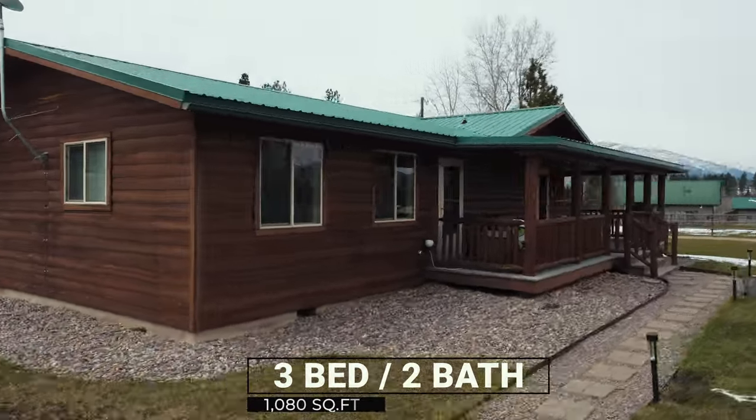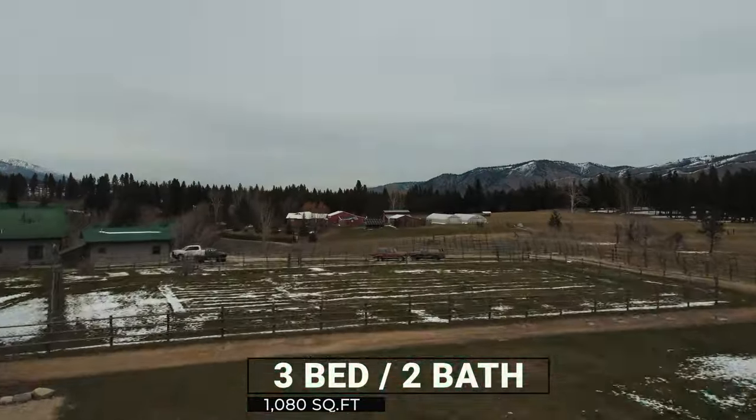The three-bed, two-bath, ranch-style home is a perfect place to come home to after a long day of riding.